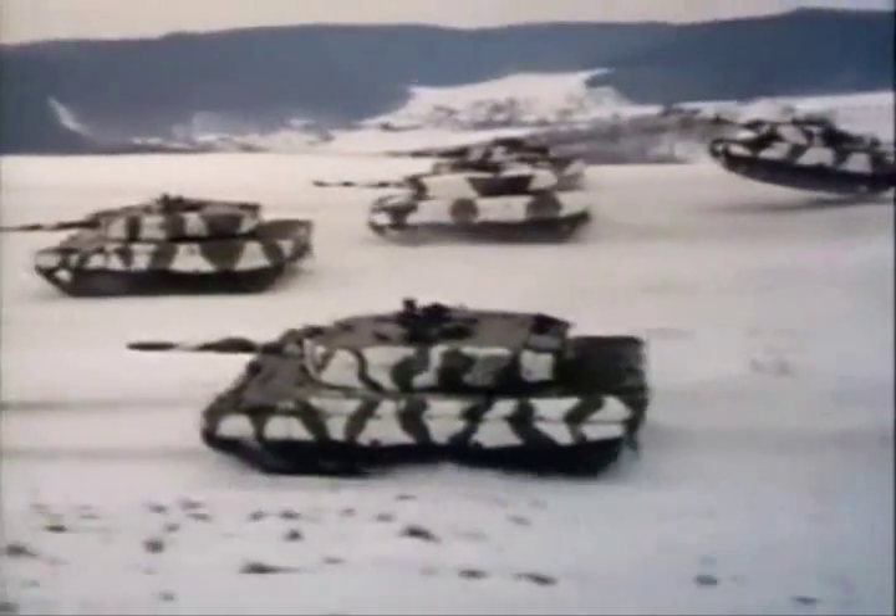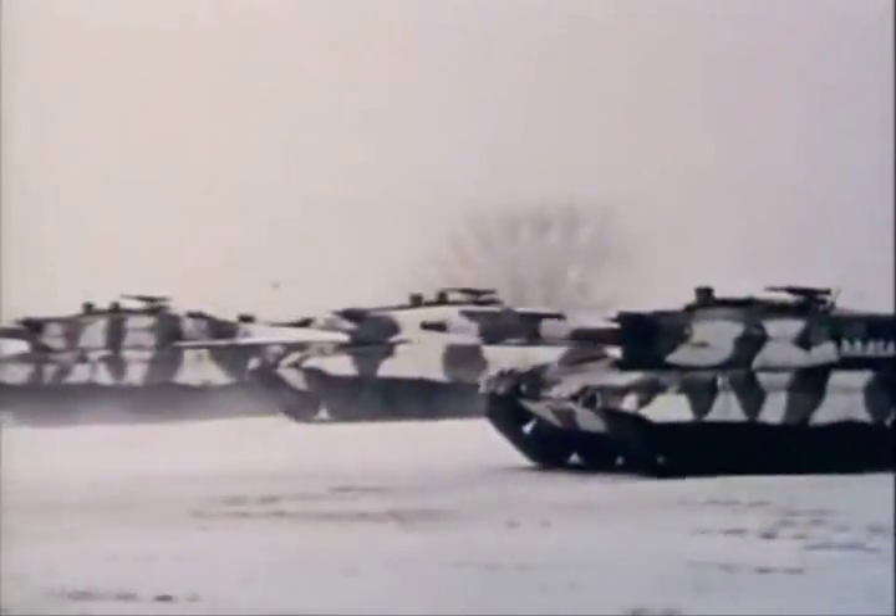The Leopard 2, perhaps the best combination of armor and firepower on today's battlefield, proudly carries on Germany's excellence in tank design.